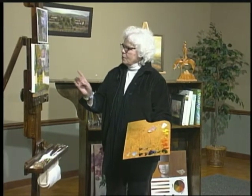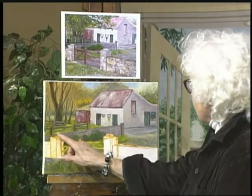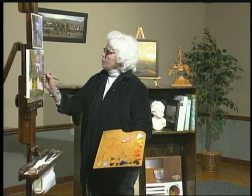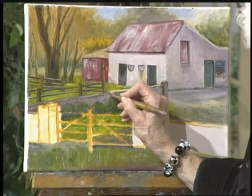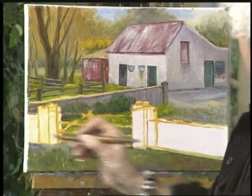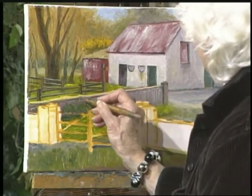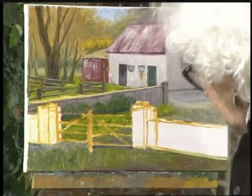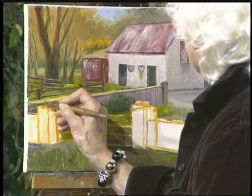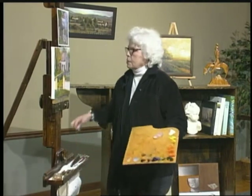First of all, I notice that this fence right here is not as high as it should be. This line should be a little straighter, so I'm going to take my wipe-out tool and wipe from here going up just slightly. And when I paint that now, that will make that fence. That fence, by the way, is not wood. They have very little wood in Ireland and they don't make their fences with it — they make their fences with stone. So this should really be a stone fence, and I will be making that look more like stone.